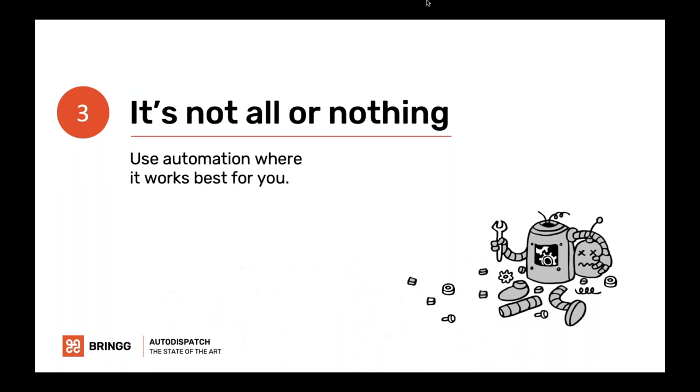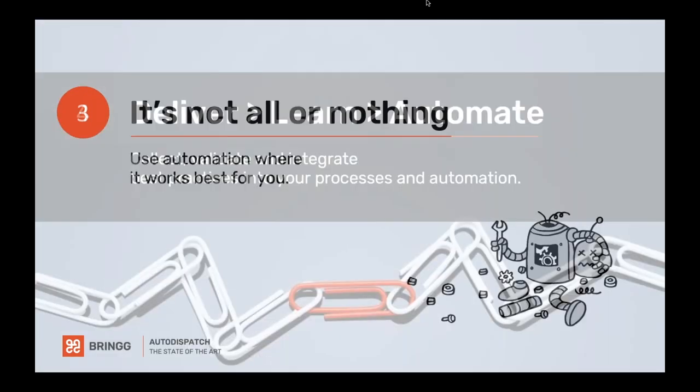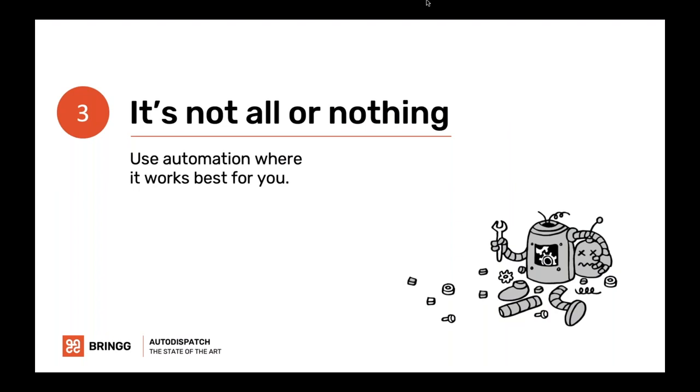When it comes to automation, it's not all or nothing — only use automation where it's going to work for your business. It can really help with dispatch, but it doesn't need to be all of your dispatch. Automated dispatch does not mean doing away with all your dispatchers. It means augmenting the tools you have now with additional signals so you can do more, better, more efficiently, and improve your logistics ROI. You can start with manual and move to automation, or have some parts manual and some parts automated.